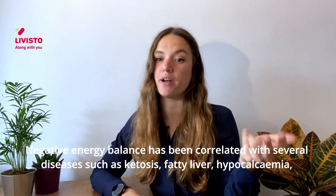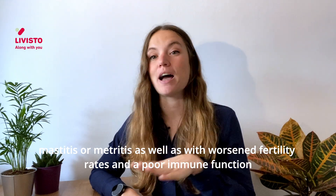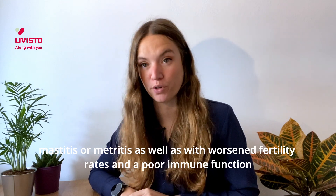fatty liver, hypocalcemia, mastitis, or metritis, as well as with worsened fertility rates and poor immune function.